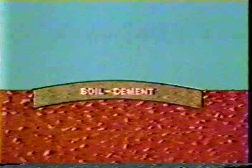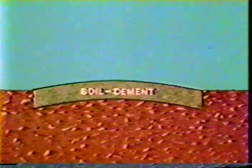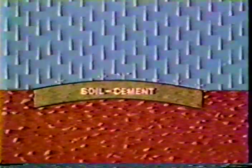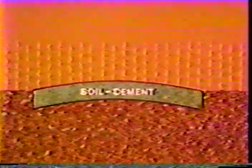Soil cement is a tightly compacted mixture of a soil material, Portland cement, and water, which hydrates into a hard, durable structural material. But as with any structure, the material is subject to stresses from moisture changes and temperature changes.